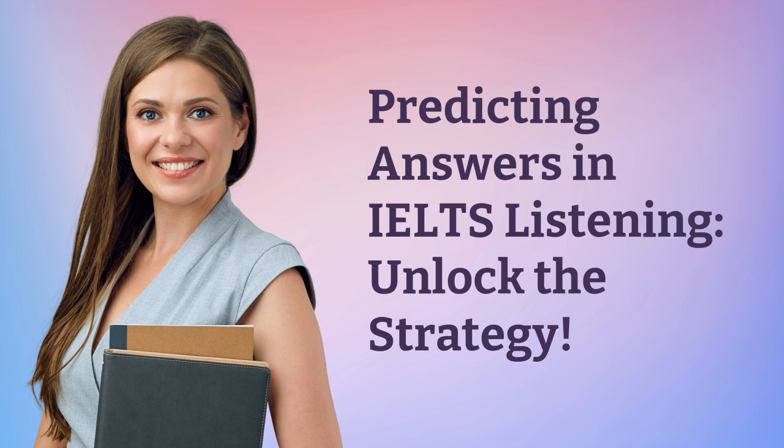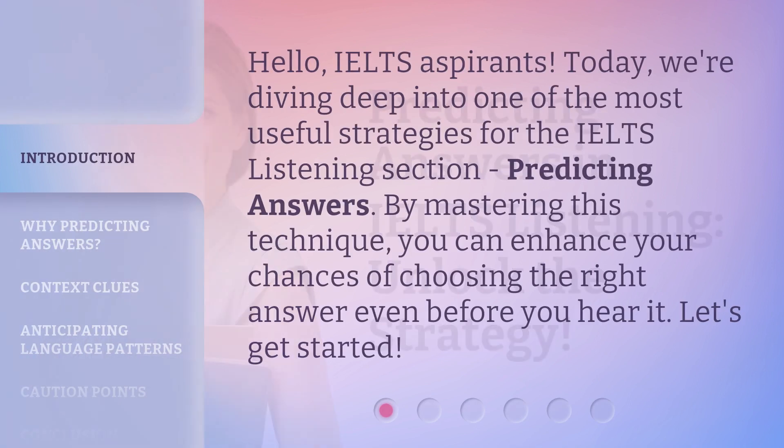Predicting Answers in IELTS Listening: Unlock the Strategy. Hello, IELTS aspirants. Today, we're diving deep into one of the most useful strategies for the IELTS Listening section — Predicting Answers. By mastering this technique, you can enhance your chances of choosing the right answer even before you hear it. Let's get started.